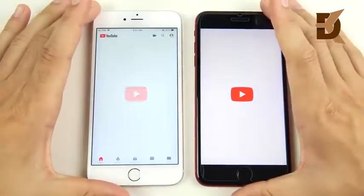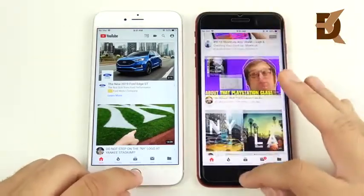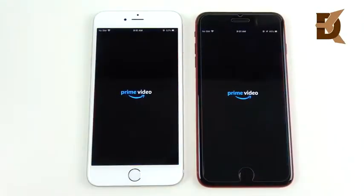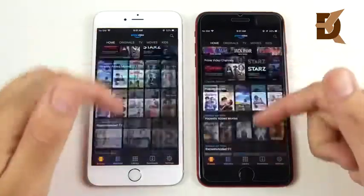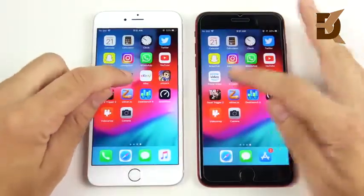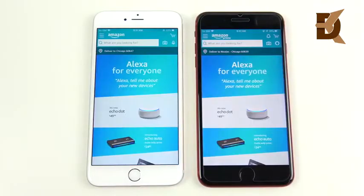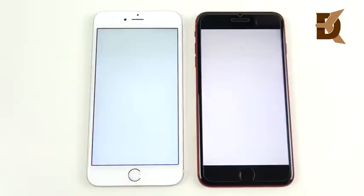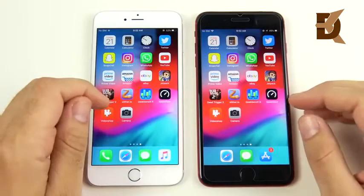YouTube is open first on the left — the 6s Plus again. If you have a 6s Plus and you're thinking about upgrading to the 8 Plus now that the price is coming down, don't upgrade just for the speed — this is not a huge difference at all. Going into Amazon — that one went to the 8 Plus on the right. For those who held off on the 8 Plus to get the Max, I think you made the right choice. eBay was pretty close, with the 6s Plus slightly ahead.